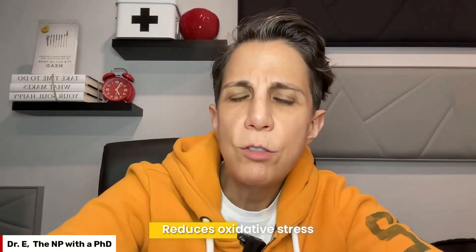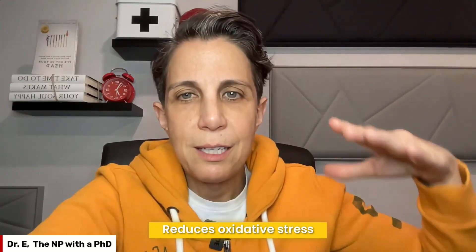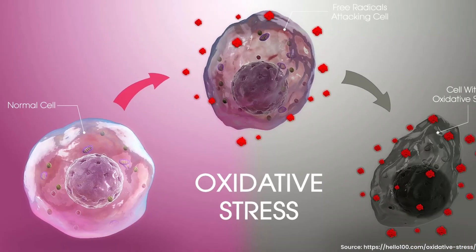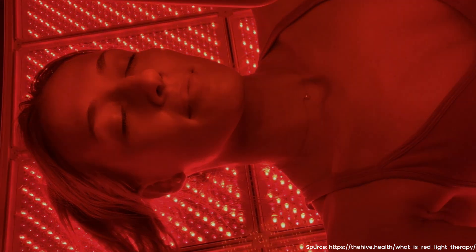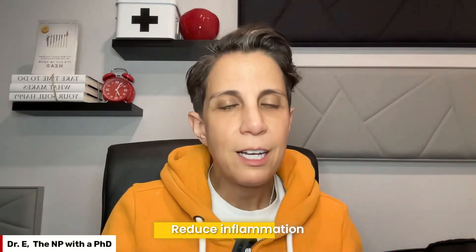So what specifically does red light therapy do? First, it reduces oxidative stress. Oxidative stress happens when harmful substances called free radicals build up in your body. These free radicals can damage your cells — think of it like rust damaging a car if it's not kept clean. Red light therapy helps keep these free radicals at bay, making sure your body keeps running smoothly. It doesn't eliminate all oxidative stress — you do need some — but it keeps the balance so you don't have too much.